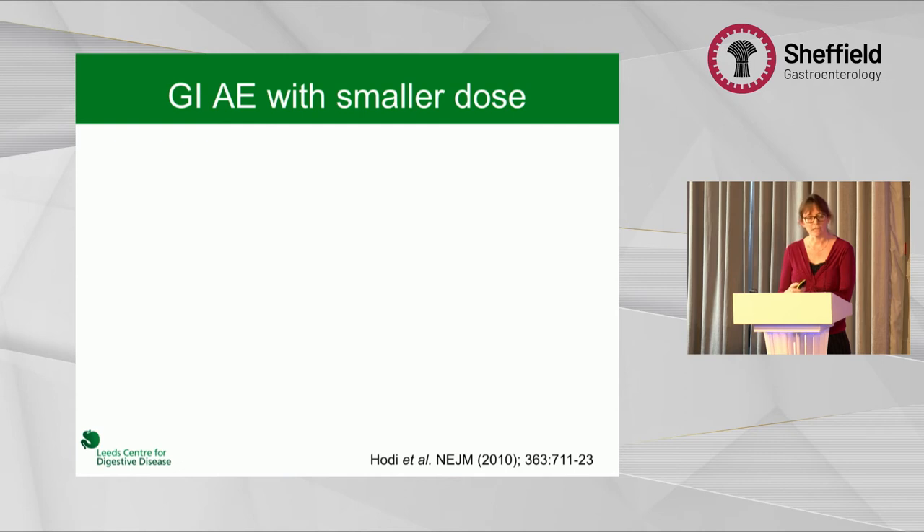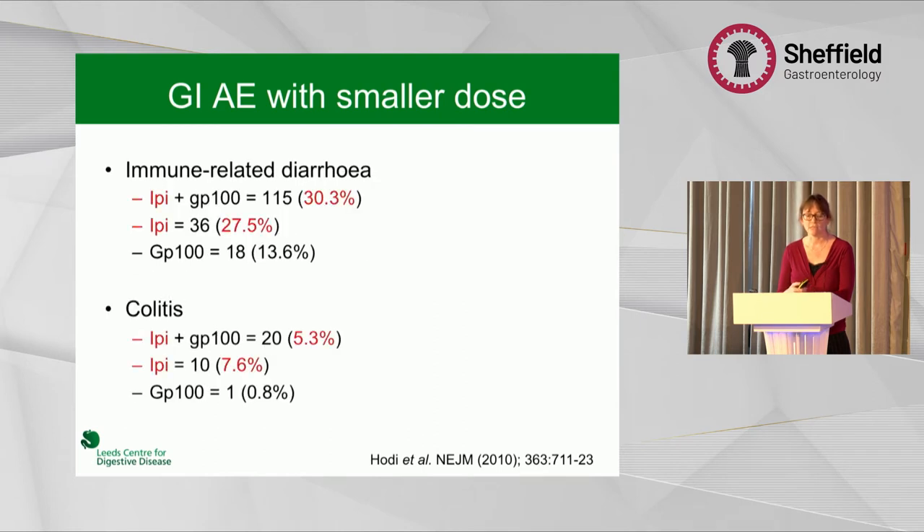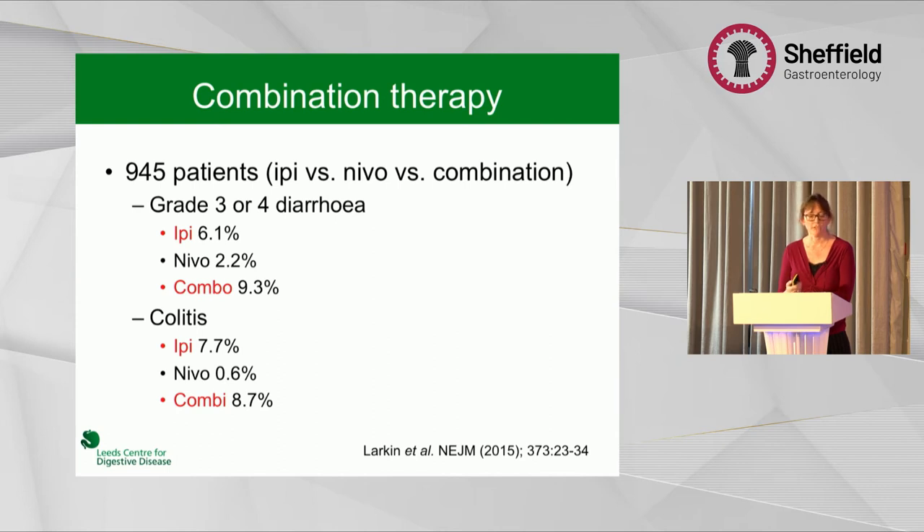After that trial, dose-finding data led them to use the 3 milligrams per kilogram dose we now use. The next big trial compared ipilimumab plus a peptide vaccine or either alone — most side effects were driven by ipilimumab, with 27 to 30% of patients developing diarrhoea and 5 to 8% developing colitis. Increasingly we also use combination therapy with ipilimumab and nivolumab or pembrolizumab. In those getting colitis or diarrhoea, it's 69% in the ipilimumab groups, and 7 to 9% for colitis.